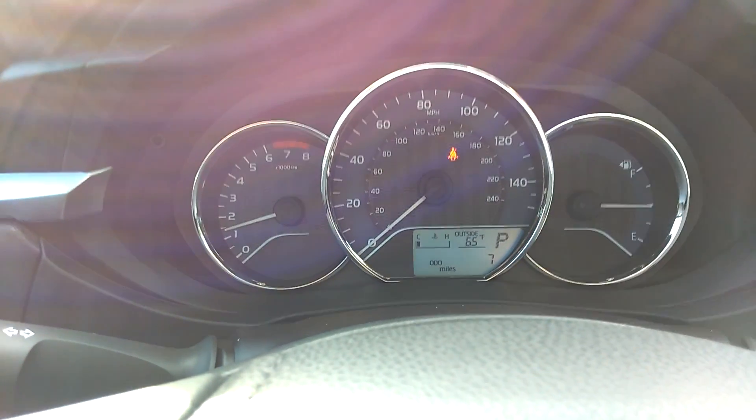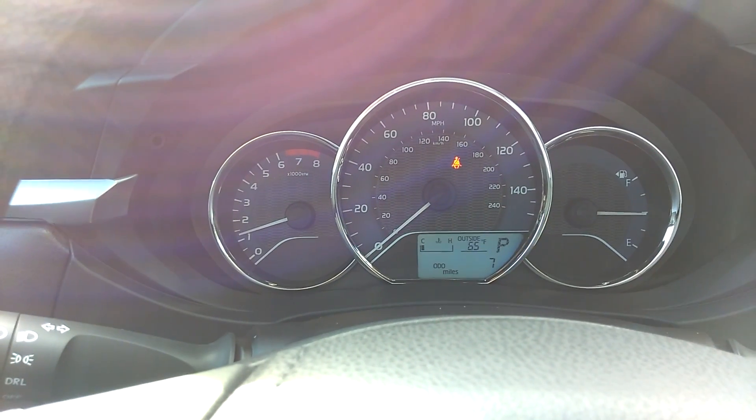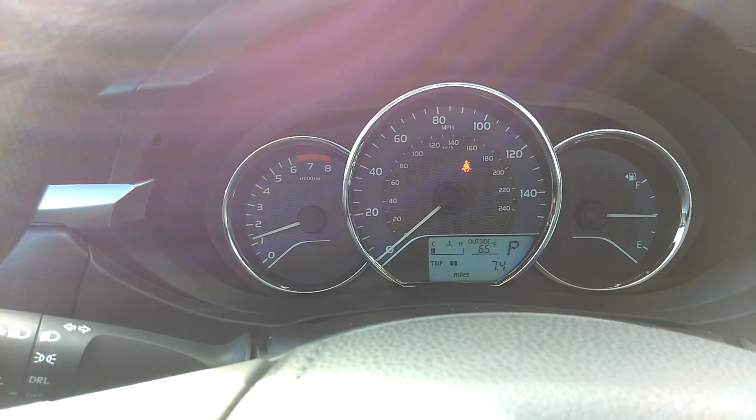Traditional gauges and a digital display right beneath the speedometer, and we're just cycling through it right now.